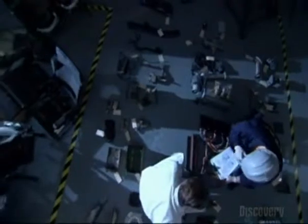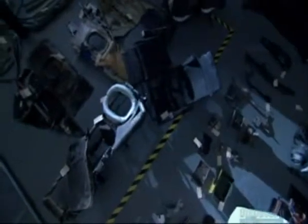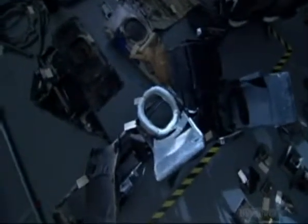With the most obvious potential causes discounted, investigators begin to comb through the wreckage, looking for what had started the fire. Studying the history of the plane, Hill uncovers some startling facts. In the year before the accident, 76 separate maintenance issues had been written up by various flight crews. Workers had dealt with them all quickly, but still, it's an unusually high number of problems.